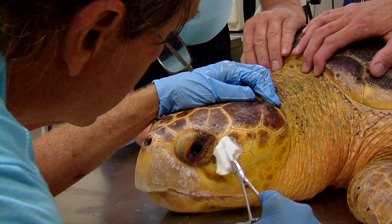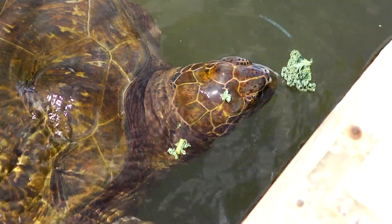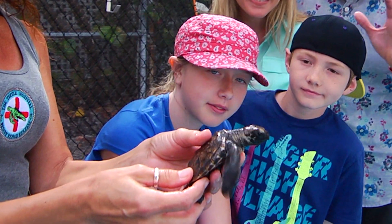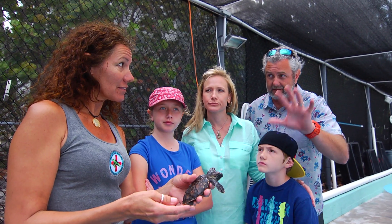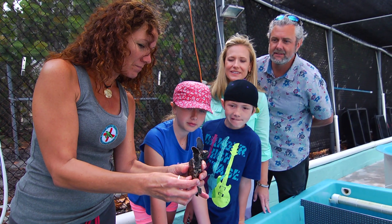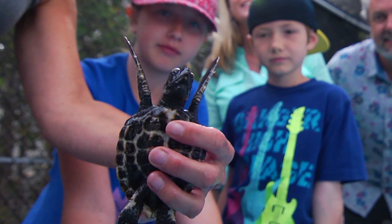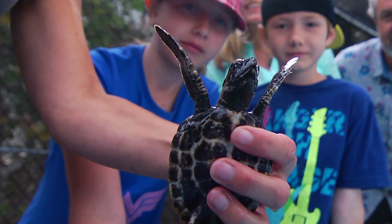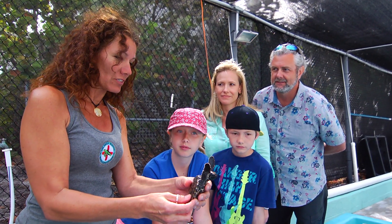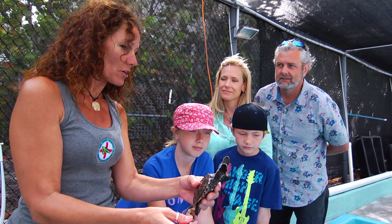So Betty, all the turtles that we're seeing here today — ultimately they're going back out into the sea? That's our mission: to return these guys to their ocean home, back to the wild. Who makes the decision when a turtle is ready to go back? That would be me or the director of the center. That's a pretty important decision, though, right? It's a very important decision, because you're determining when they go out, when they're ready to survive in the wild.